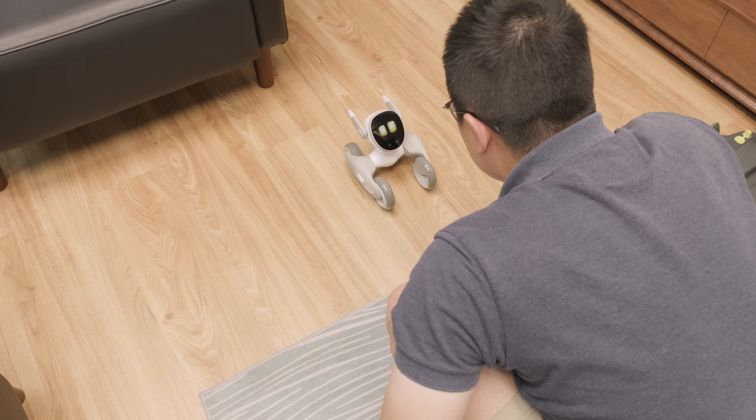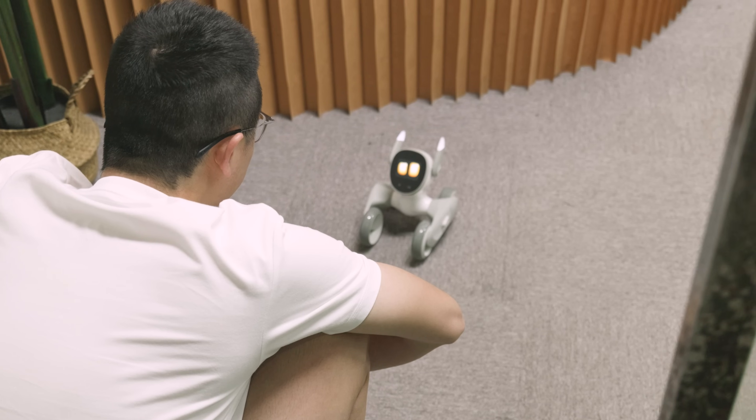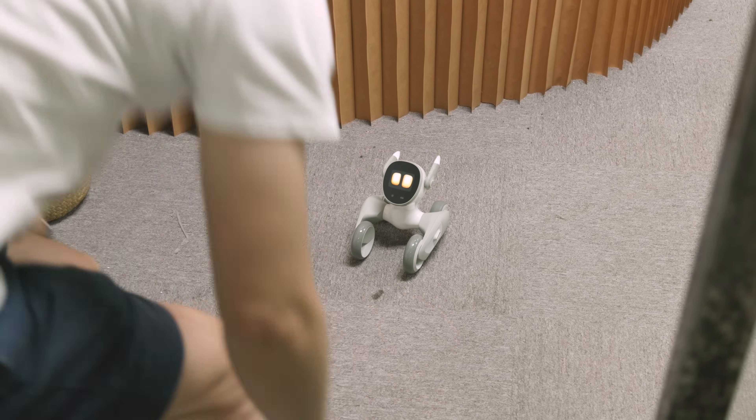First of all, I'd like to introduce my favorite feature: the follow. You just need to get close to Luna, and she recognizes your face. There's a good chance that she will just actively follow you, which is the pet bot experience that I always wanted, and I'm very impressed.